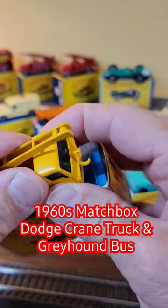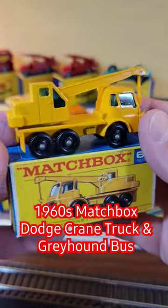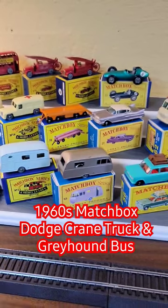It is Sunday night, 10 o'clock at night. Got to get this done. I wanted to highlight all of the models in this recently requested lot of matchbox.